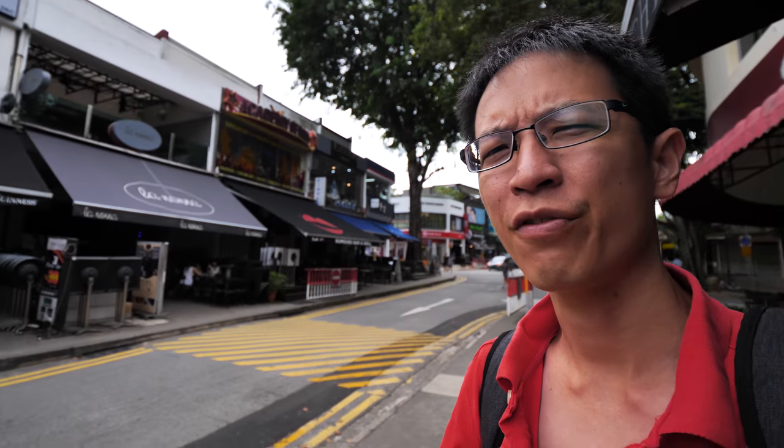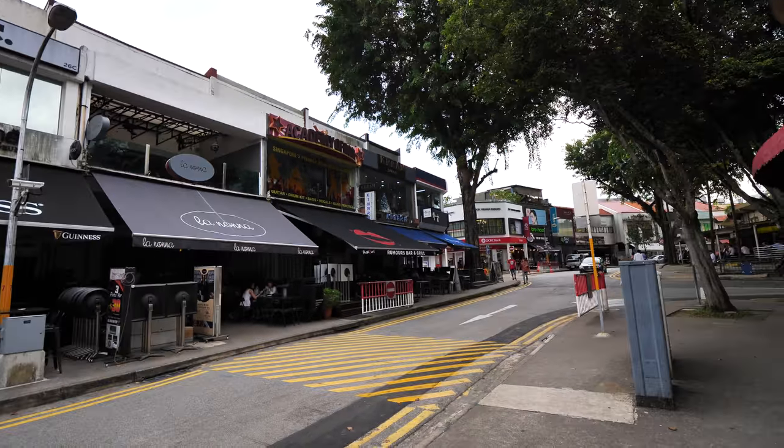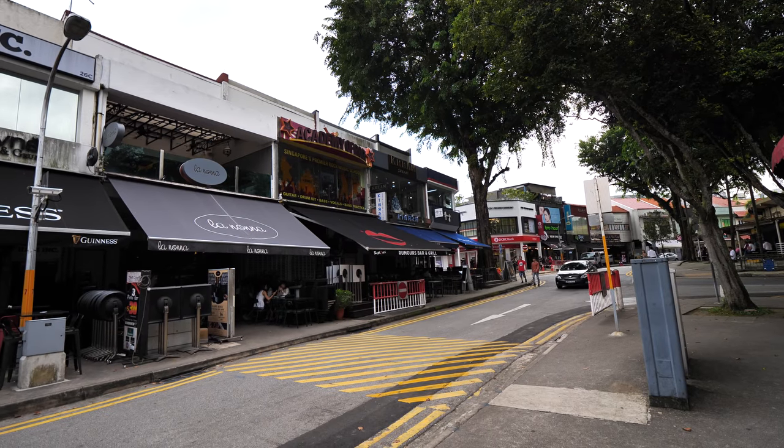We have just finished lunch, so later on I'll be going for a cafe sketching with my other friends. But before that I'm going to do a quick sketch of this street scene behind. This is Holland Village, and this is the scene that I'm going to sketch.